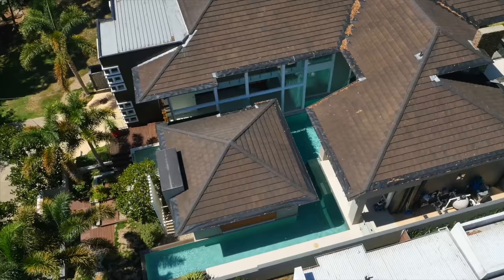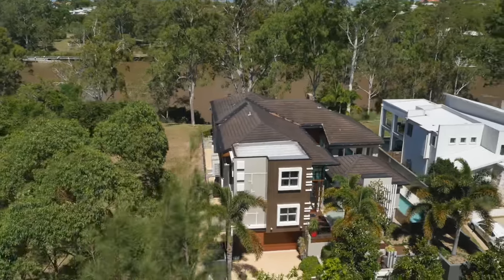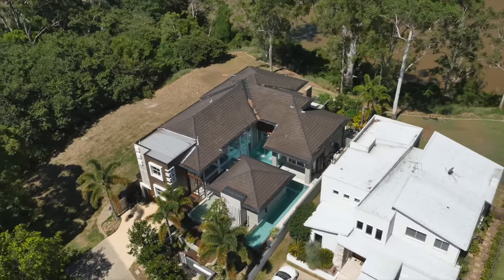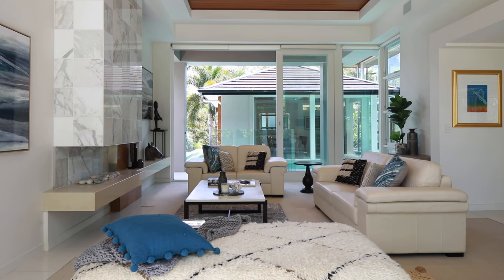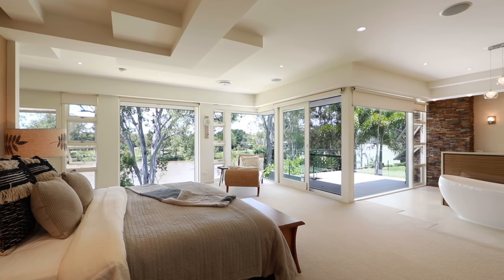This five-bedroom, four-bathroom property also has space for four cars, but the most spectacular aspect is the riverfront living. If you want the best in lifestyle, livability and cutting-edge design, this iconic property is the perfect home for you.